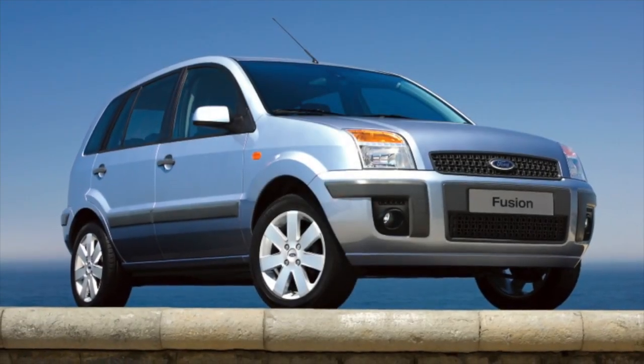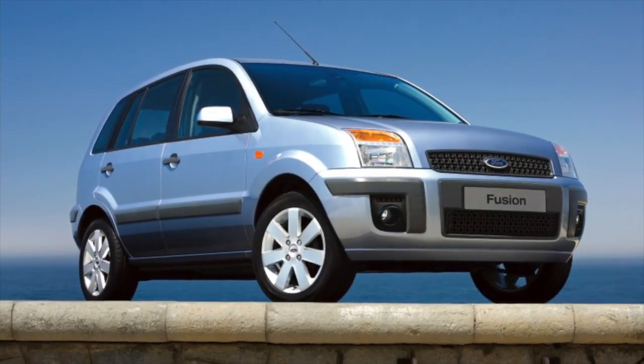Greetings, dear friends! I present to your attention the most common malfunctions and breakdowns that occur on the Ford Fusion.